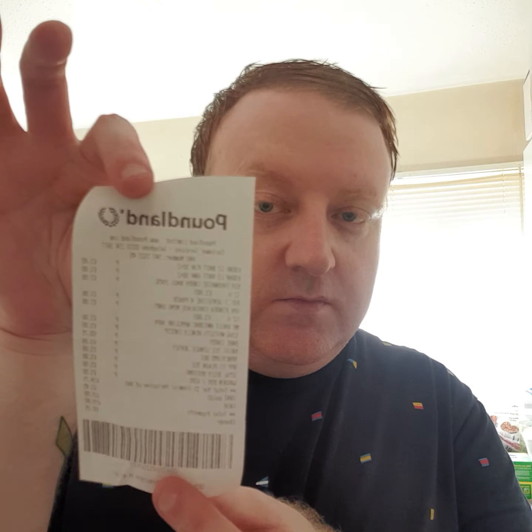Hi everyone, welcome back to my channel again. I hope you're all alright. This is gonna be a Poundland haul. Everything was a pound except one thing in my kitchen.